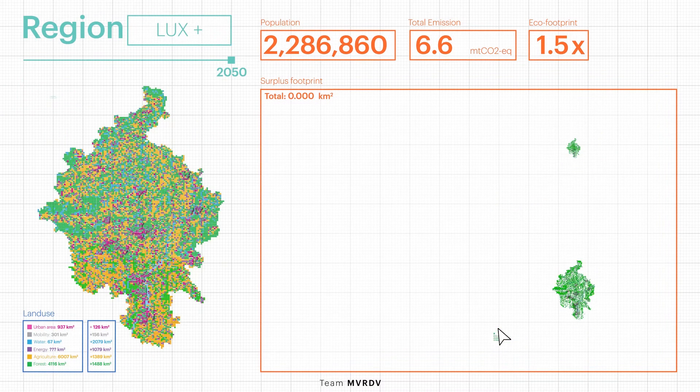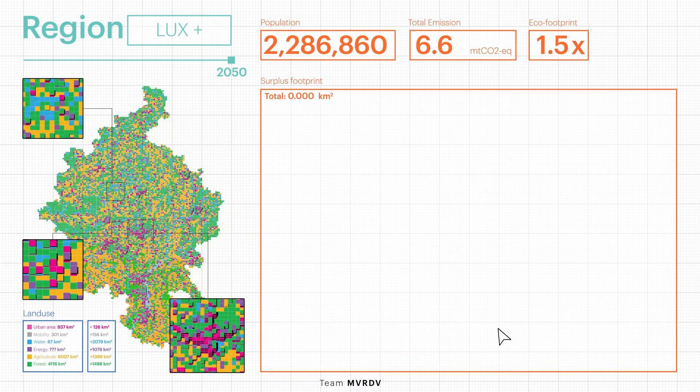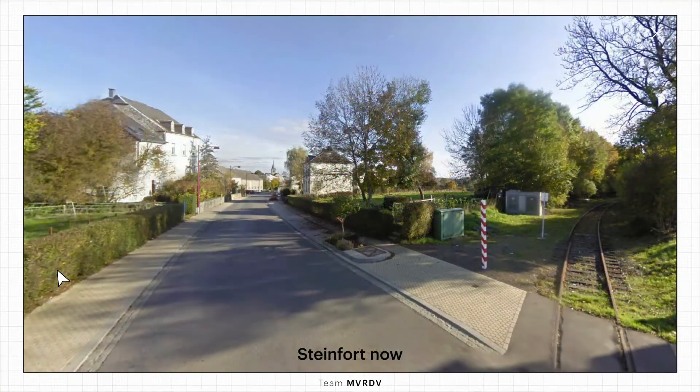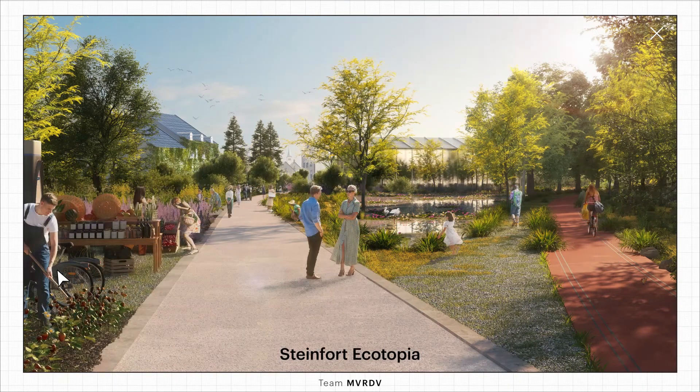By integrating interventions, different combinations of scenarios can be tested. Now we can zoom in to one of the border commuter towns, Steinfurt — as an example of an in-between village transition. Let's see how Ecotopia changes the current settlements into greener and denser ones, with more space reserved for nature and production.